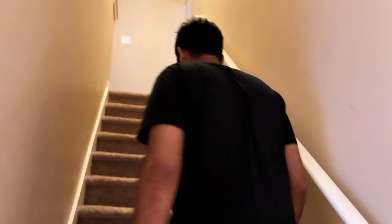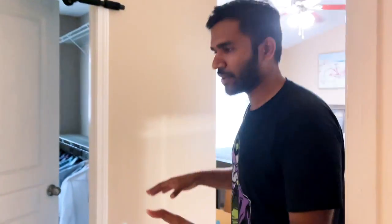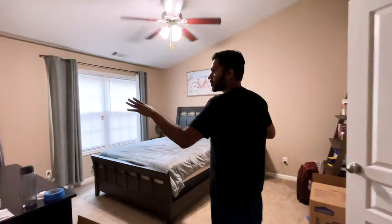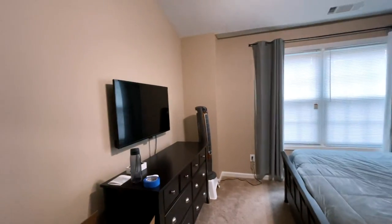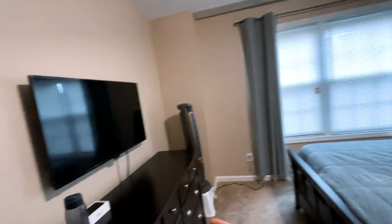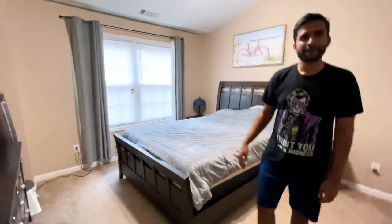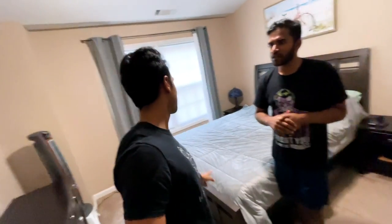So this house is a three bedroom house — three bedroom, two and a half bath. This is my master bedroom. My bed, my TV over here — I think 43 inches — and my dresser. Is this king size? No, this is queen. So there are four types of beds: twin, full, queen, and king. This is the queen bed. And there is a closet attached bathroom here.